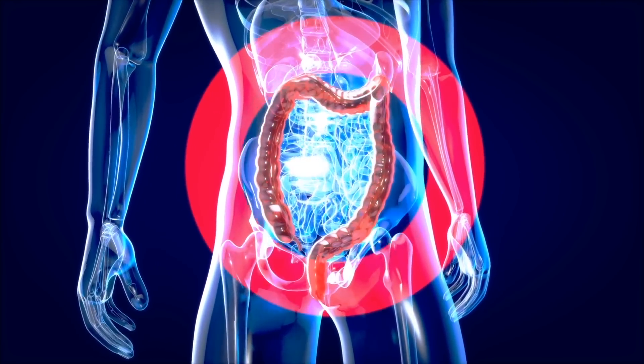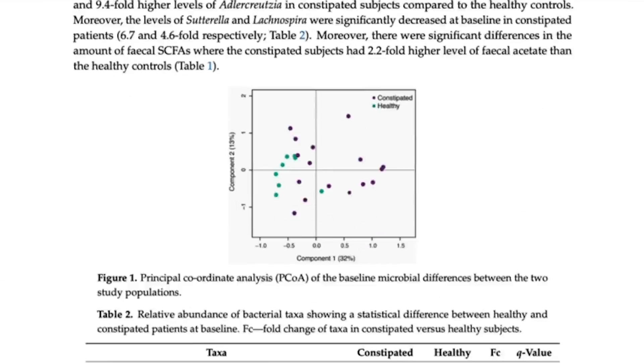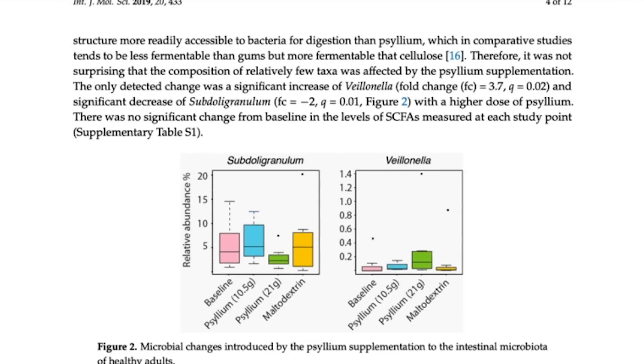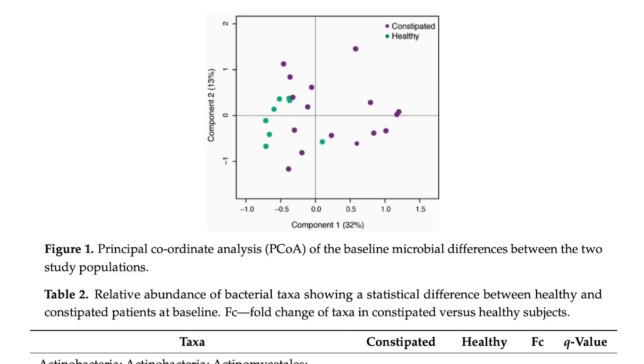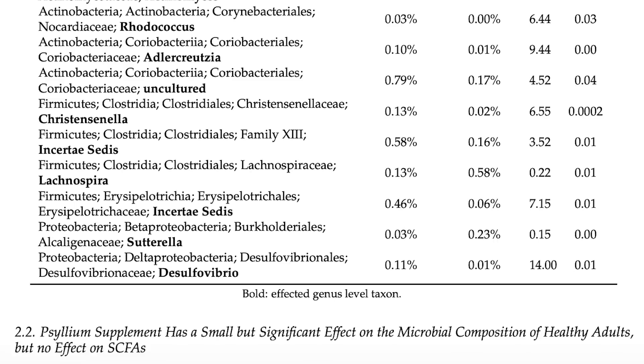There's a study specifically that looked at this, published in the International Journal of Molecular Sciences. They looked at healthy people versus people that were constipated, and gave them psyllium, a placebo, or psyllium plus maltodextrin. Both groups that had psyllium — whether healthy or not — saw the healthy group have a small but still significant change in their gut microbiome. But the unhealthy group, the one with constipation and a messed-up gut, had a significantly more pronounced effect from the same dose of psyllium.